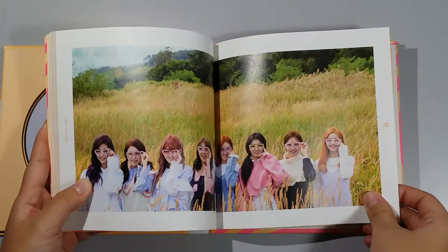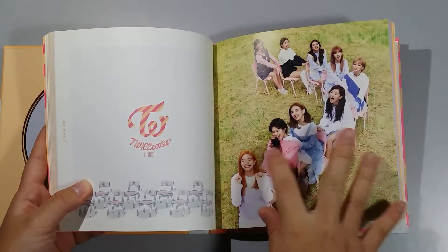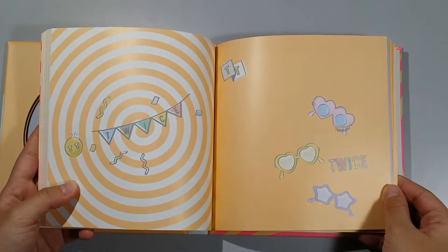All the members! And then there's the Twice Coaster — that is so cute. Twice!